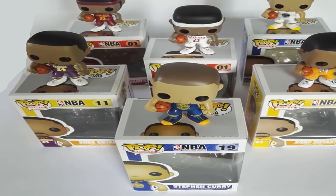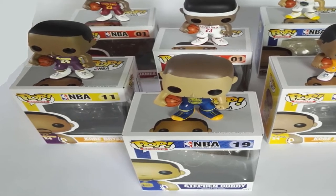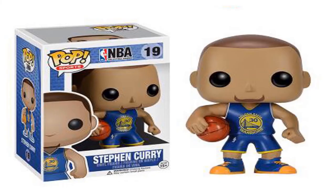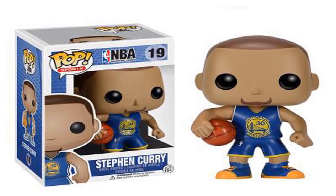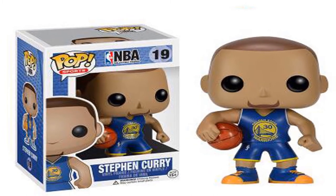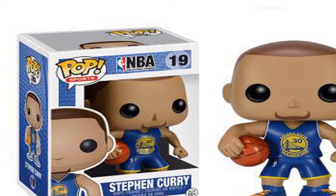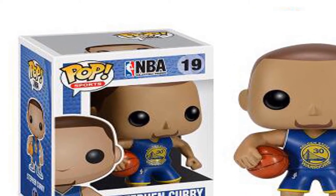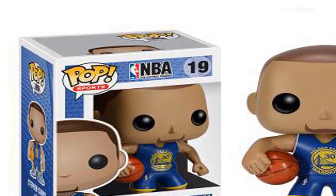Animation source: western animation. Condition: in stock. Completion degree: finished goods. Scale: 1/60. Theme: reality. Soldier accessories: soldier finished product. Original package: yes. Puppets type: model. For more information, product link in the description box.